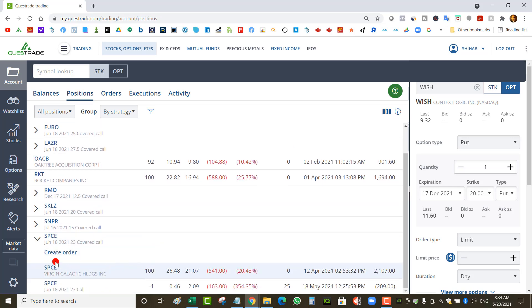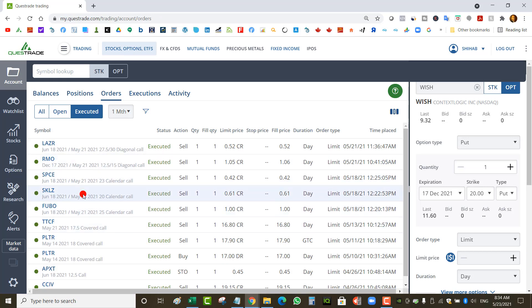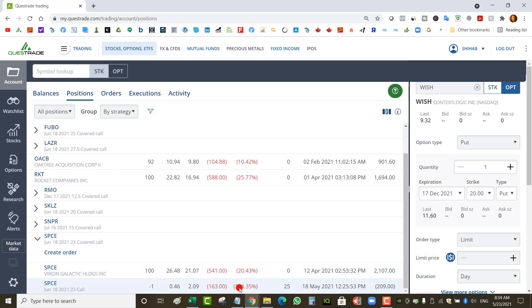Virgin Galactic: I had a covered call at a $22 strike and just rolled it to June 18 at a $23 strike, collecting an extra $0.46. But the next day the stock jumped 20%. If I had just waited one day I could have collected $2 instead of $0.46 — that's a big difference. But obviously I didn't know it was going to jump 20%, so whatever.